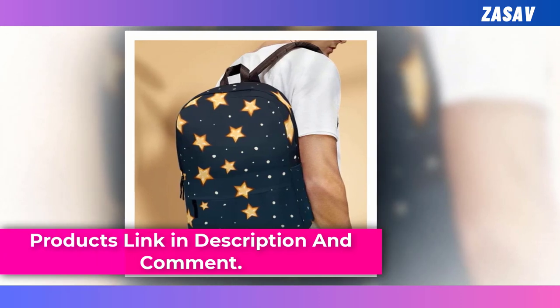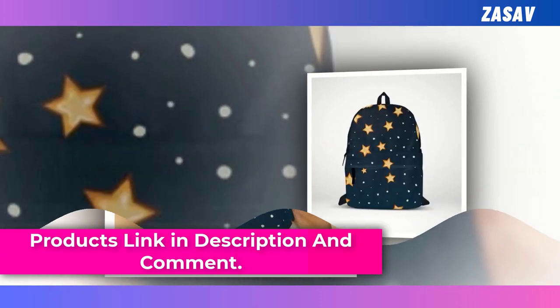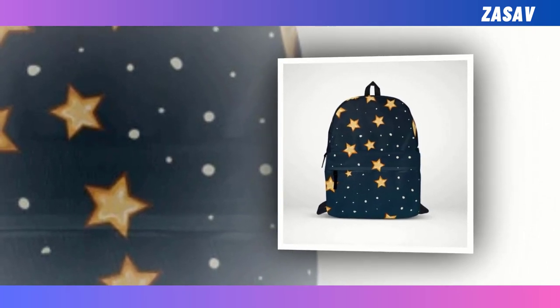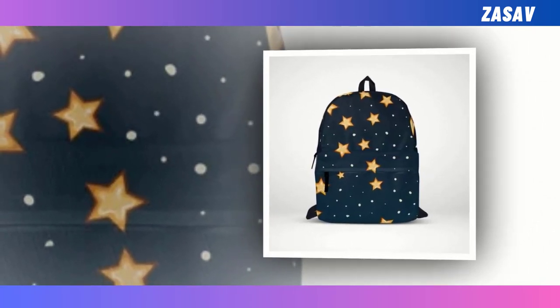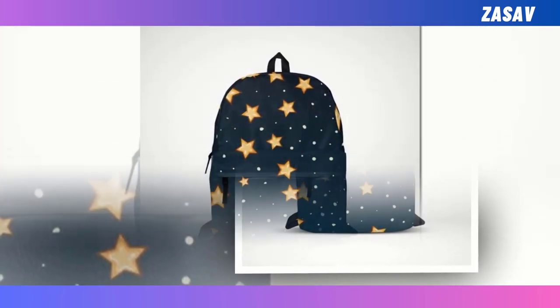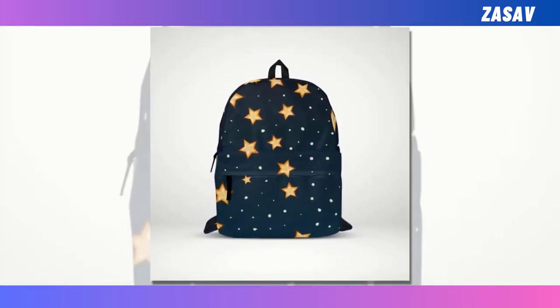The golden star design adds a touch of glamour to the classic black exterior, making it a statement piece for those who seek both utility and trendiness. Elevate your daily adventures with this backpack that promises to be a reliable companion while showcasing your unique style.